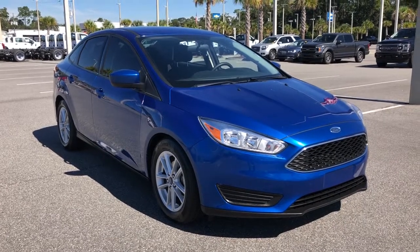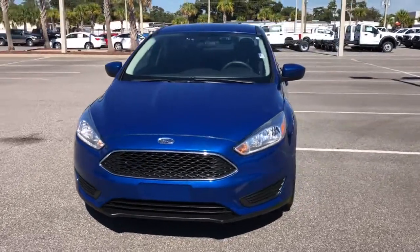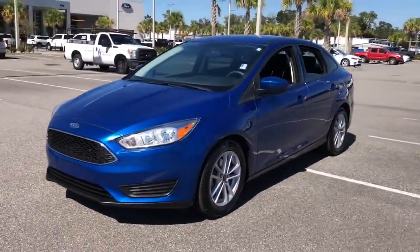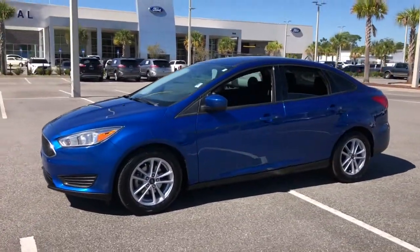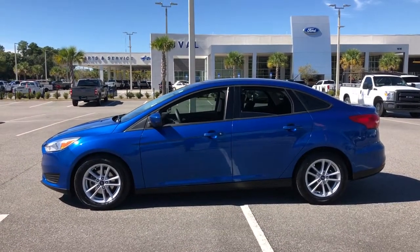You will love the features of this 2018 Ford Focus. With less than 60,000 miles on the odometer, this vehicle provides excellent value. Here's a sporty Ford Focus, the compact that's practical and fun to drive.